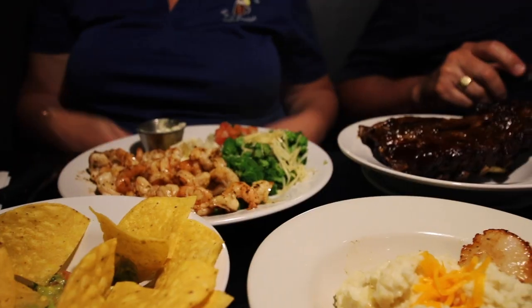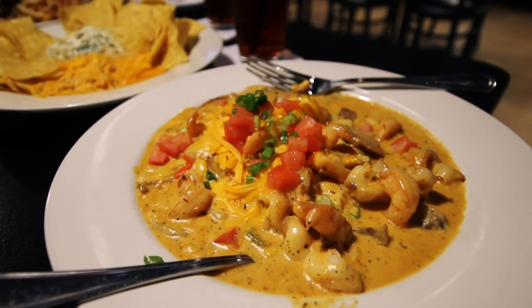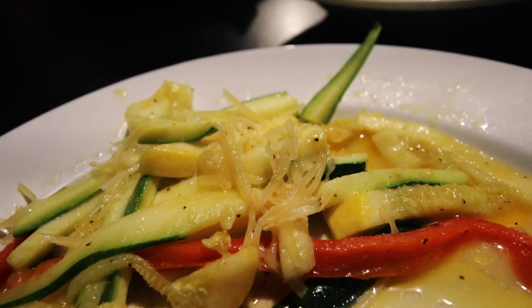For our meals, Patricia and Ralph went with their usuals. Kelly chose to serve Joanie B the shrimp and grits, which they've made a mashup of New Orleans and Charleston styles for a whole new flavor combination. And then for me, it was the yummy scallops, served with fresh veggies and grits.